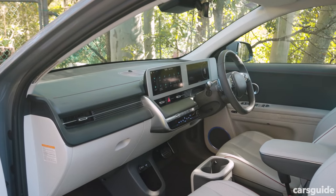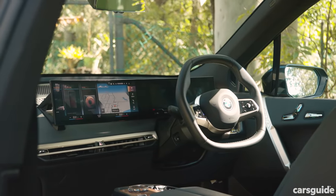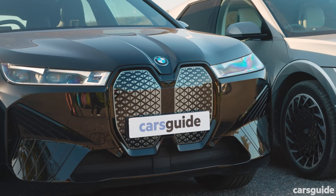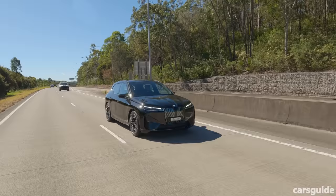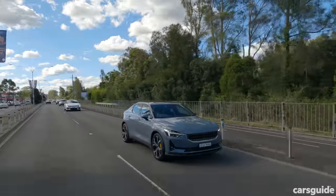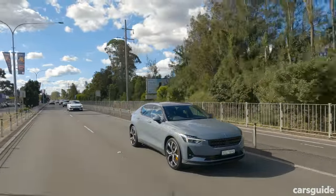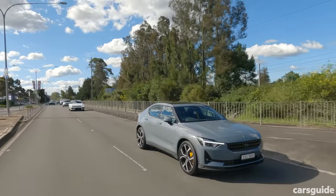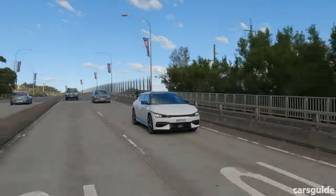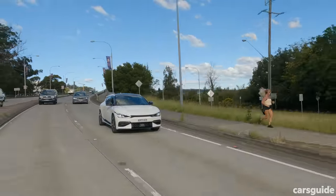Every car here is packed with technology and has an extensive list of active and passive safety items. Every car has high-speed auto emergency braking, lane assist functions, blind spot monitoring, and adaptive cruise control. The main thing to call out is that the Polestar is the only car which keeps some of its active safety equipment in an expensive option pack, even on the top-spec car tested here. At the time of filming, all cars had a maximum 5-star ANCAP safety rating, except for the Kia EV6, which was yet to be rated.